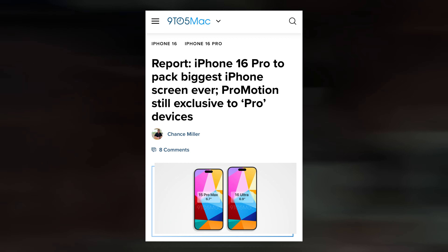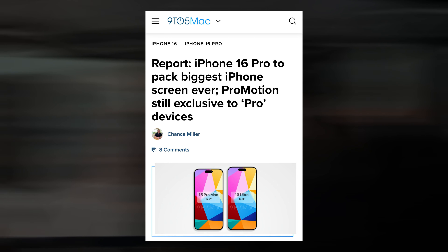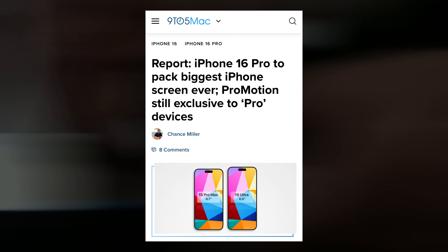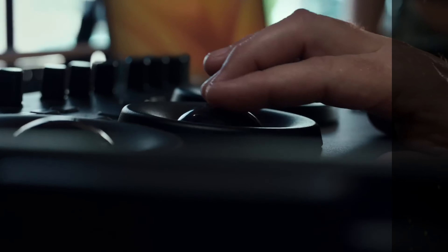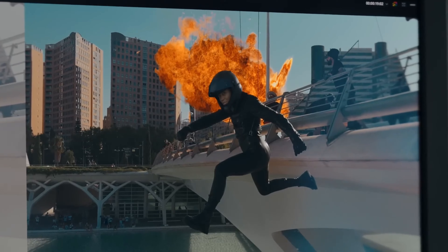The report also claims that the iPhone 16 Pro models' Tetraprism module and camera design resemble those of the iPhone 15 Pro Max. Citing internal documentation, whether the company intends to use the same camera configuration on the iPhone 16 Pro models as well as the iPhone 15 Pro Max is currently unknown.